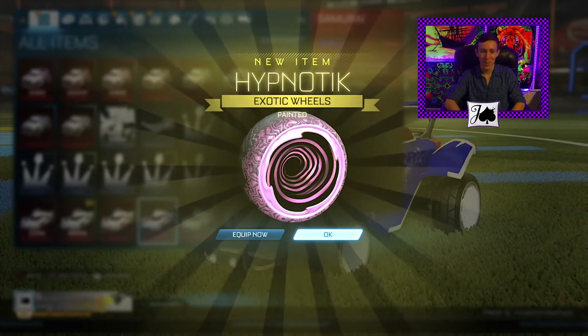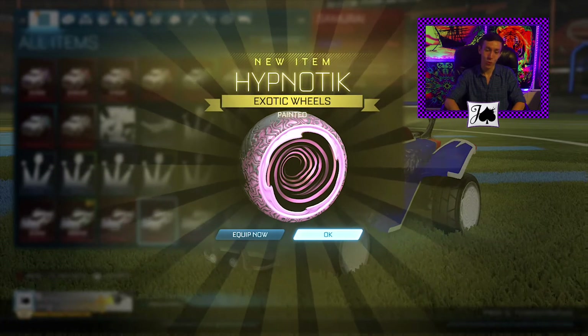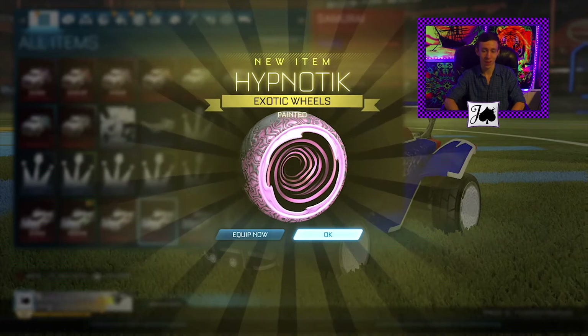Uh-huh! Pink Hypnotics! Alright, I am happy with Pink Hypnotics.